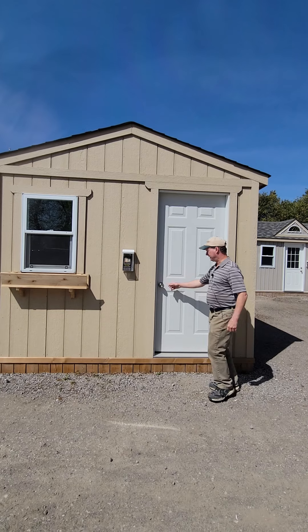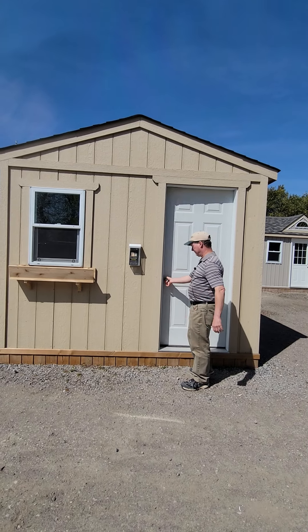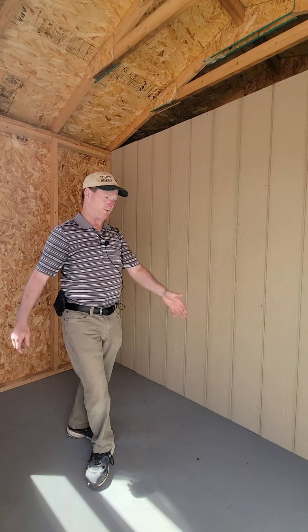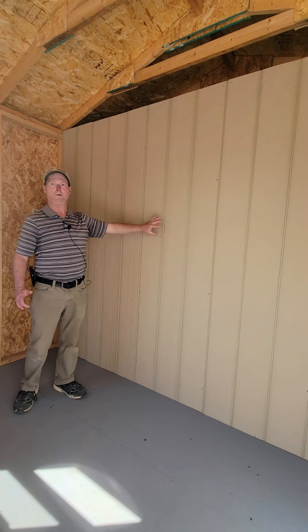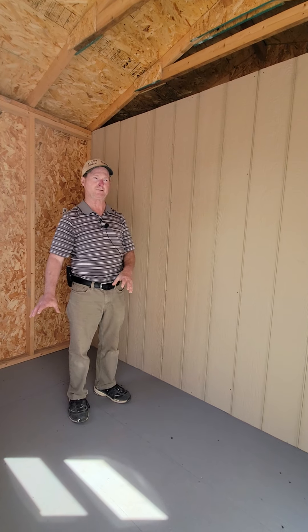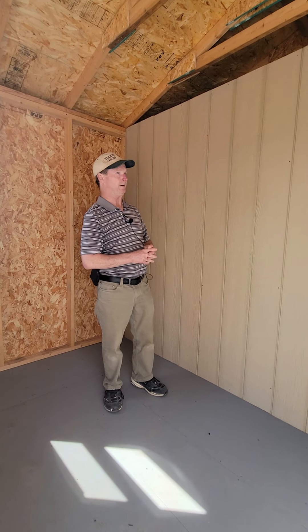Let's come and have a look inside. What we did with this particular model — it's 10 wide and 12 deep — is we put a partition wall in here. This separates the space for general storage on this side. And you'll see in a moment that the other side is set up to store your lawn tractor, ATV, motorcycle, that type of thing.